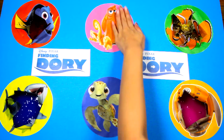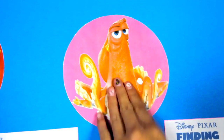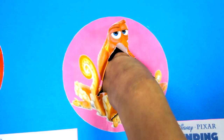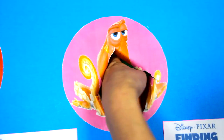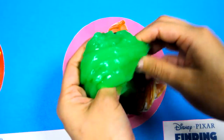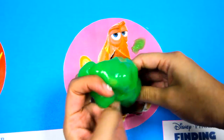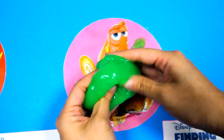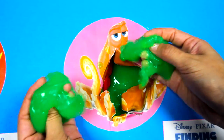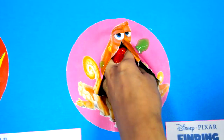An octopus has 8 arms that it uses to swim and hold onto food and rocks! That's a lot of arms! Oh not again! We got slimed again! And this time it's icky green slime! This is the third time we got slimed! Fish must really like to play with slime! Now let's find the surprise toys under the green slime!